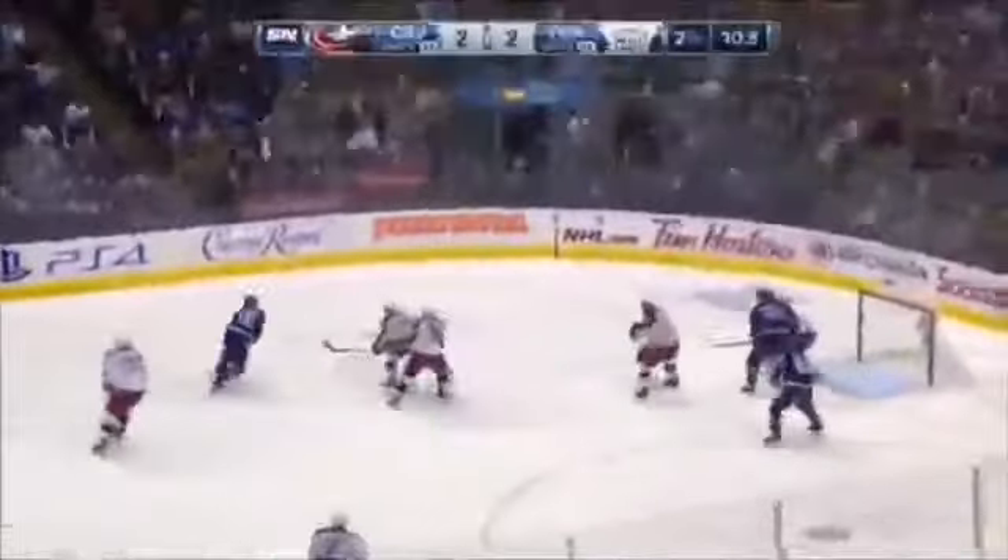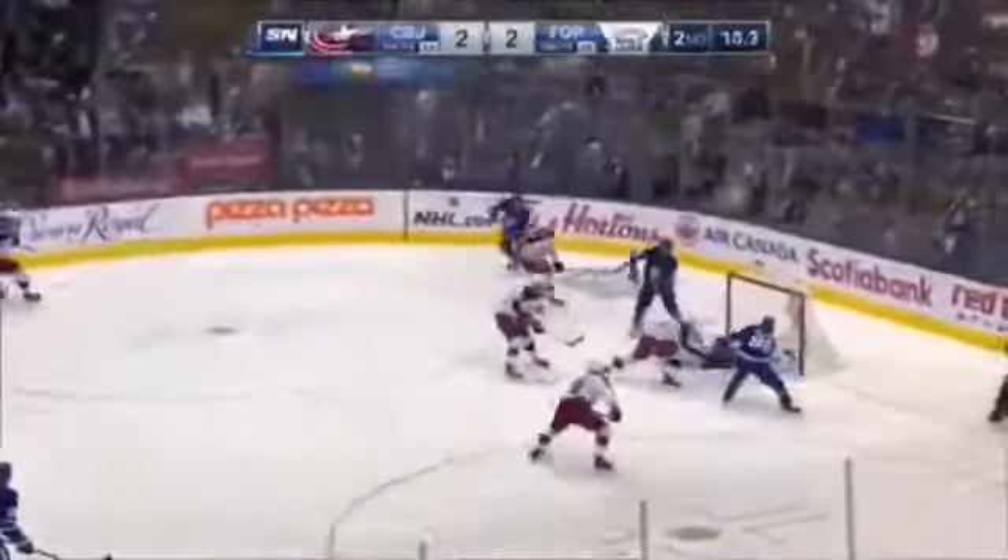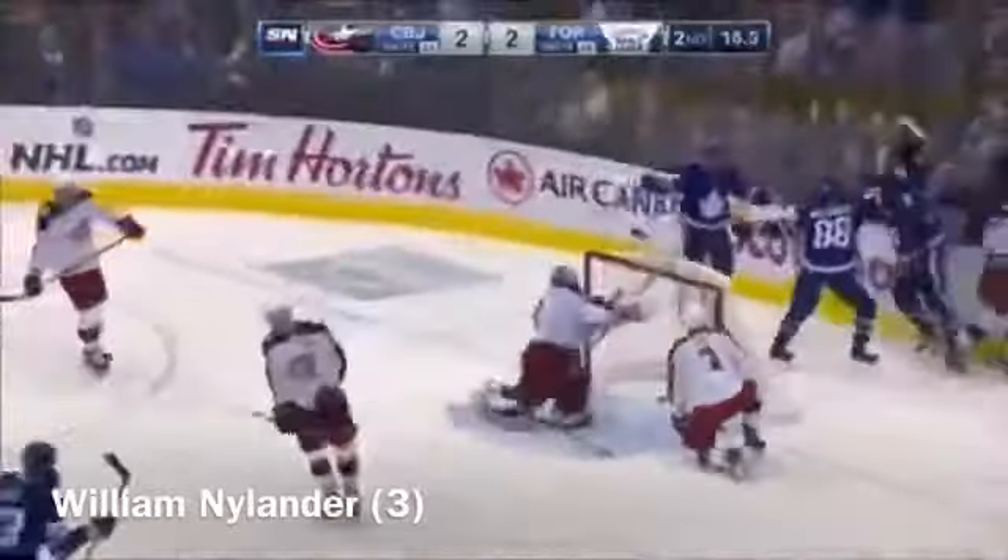Auston Matthews racing after it — he's got it, takes the shot, stuck by Kapanen, rebound — SCORES! Nylander!